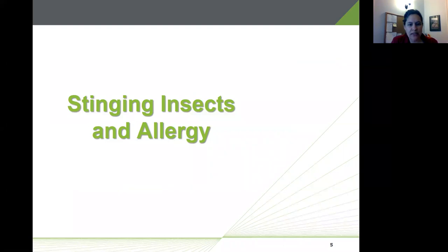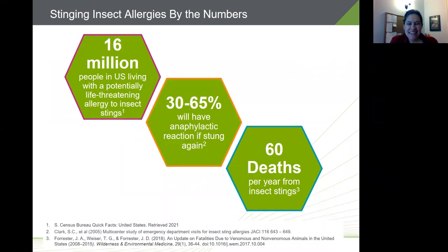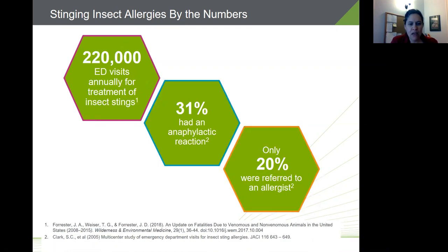In the United States, it's estimated that about 16 million people are living with a potentially life-threatening allergy to insect stings. Of those who experience a systemic reaction, somewhere between 30 and 65 percent will have an anaphylactic reaction if stung again. Severe anaphylactic reactions from insect stings account for about 60 deaths each year, ranging from 40 to 100 — and these are preventable through immunotherapy.